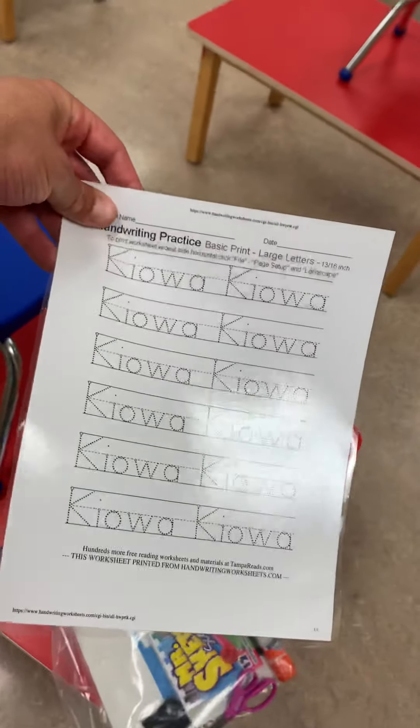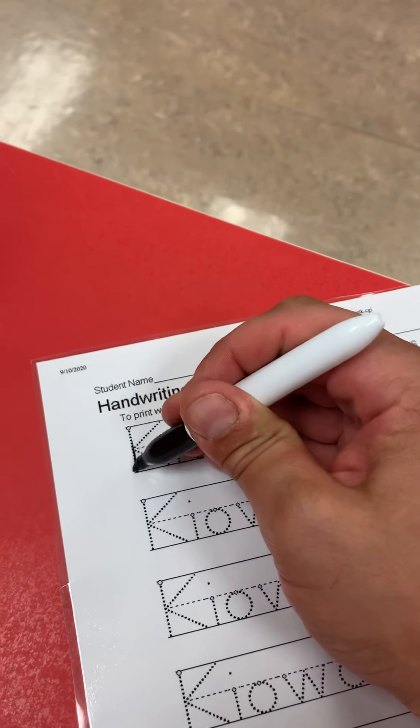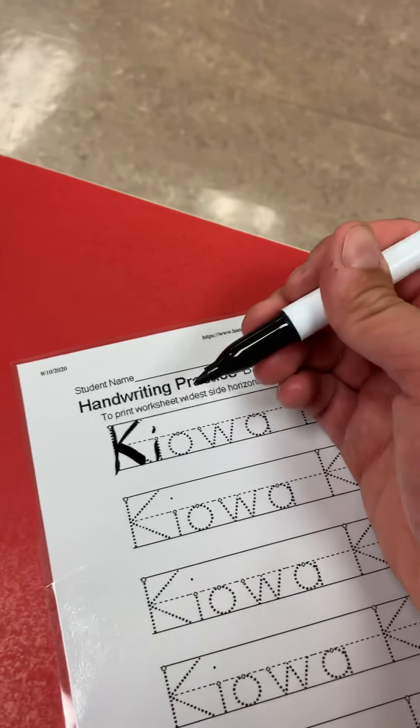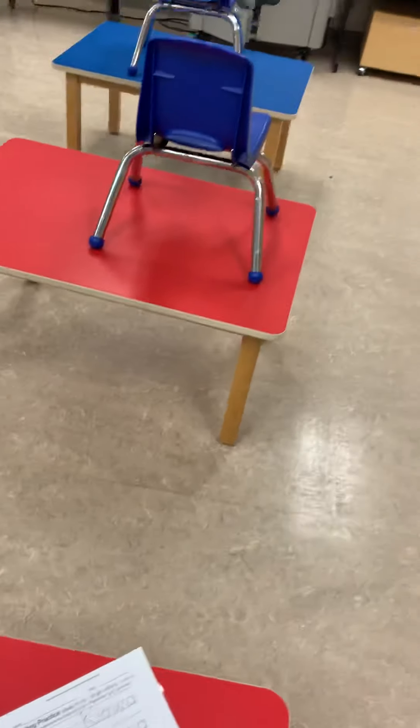One of the first things that we're going to be starting with is just name tracing. You can see here, this is laminated so that we can practice it at home. This is something that we can practice and wipe down every day. There will also be letter stuff going home shortly, so keep an eye out for that. Every week there will be name tracing and letters, as well as a bit of colouring material and other stuff that will range all the time. So if you see here, this is Kiowa's work and I can just take that off with the little eraser that's in there and we're back to square one where we can work on that again.